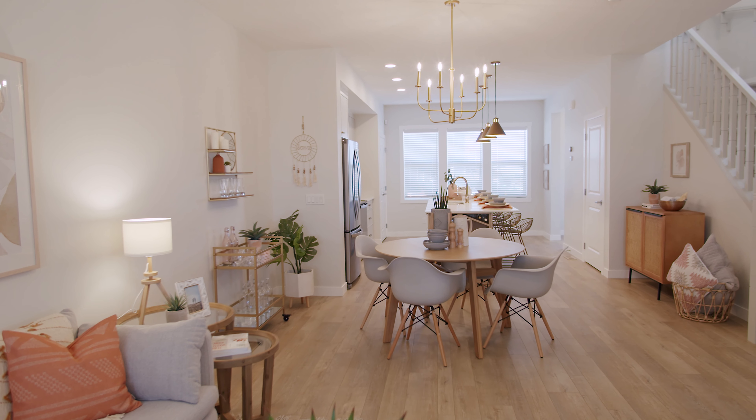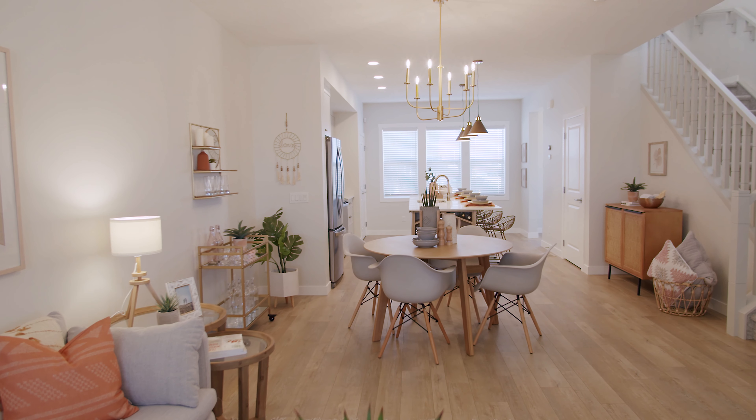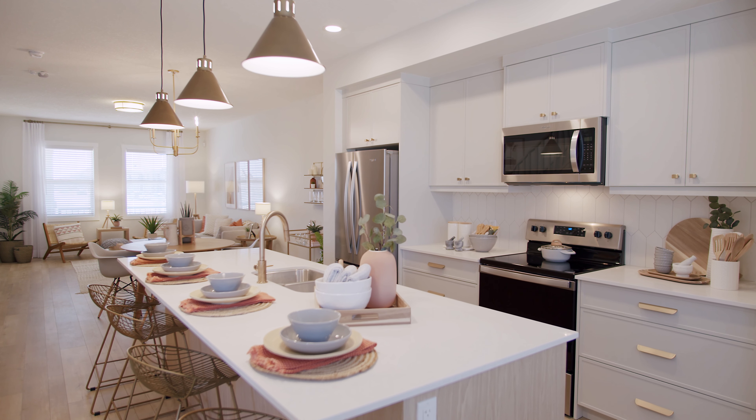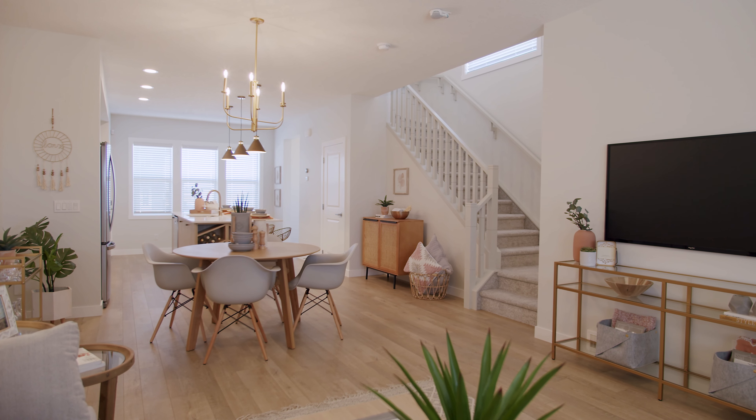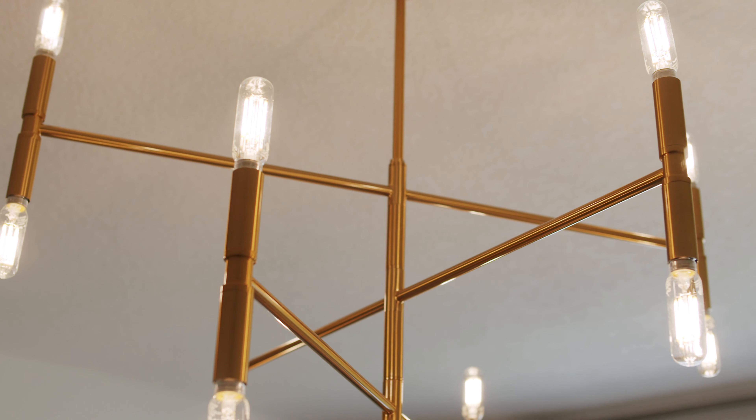Hi everyone, I'm Jen, and I'm here from Shane Homes. I'm one of the interior designers. Today I'm hanging out in the Vista 3, our new paired home in Legacy. When you walk in, it just feels super bright and cheerful and warm, kind of prepping us for the summer that we're going to have. I just wanted to take you through my design inspiration for this home and some of my favorite elements and features.